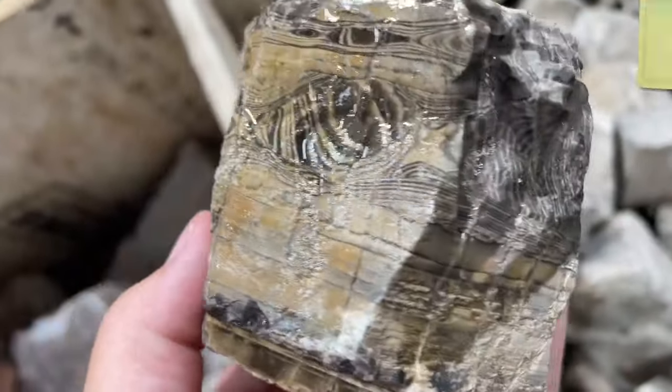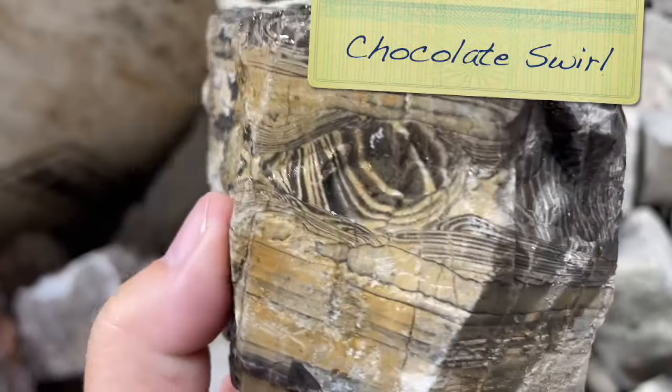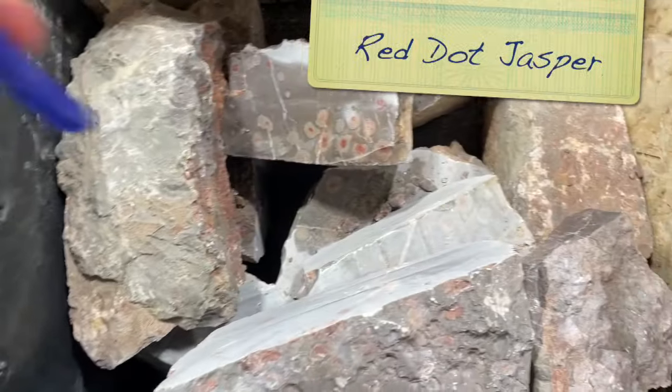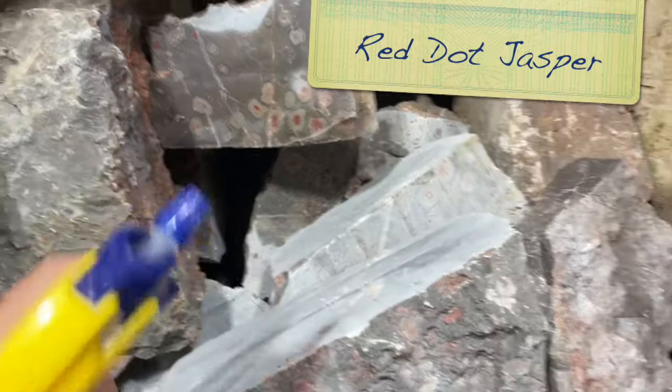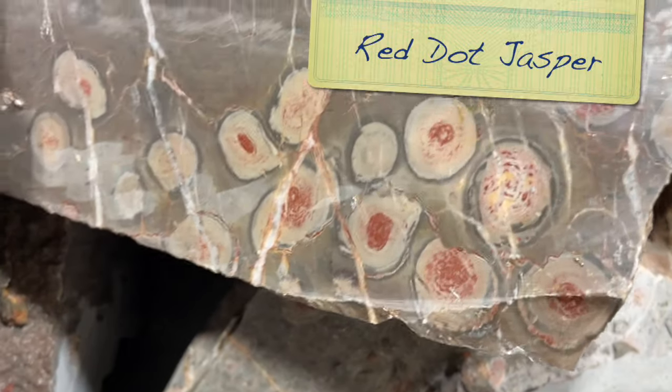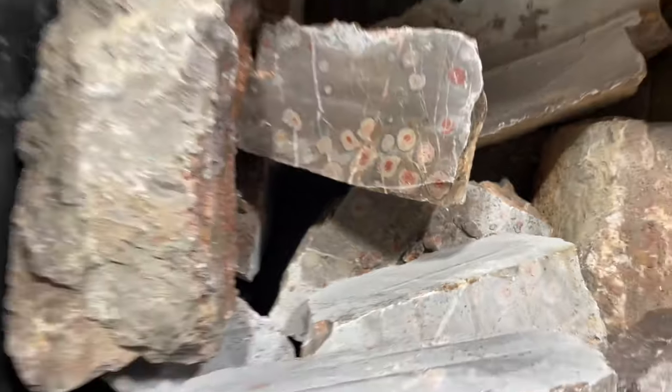This is some stuff from China called Chocolate Swirl, and it is so pretty. A lot of this stuff isn't available on the website - it's only available on the live auction. So it's pretty darn cool.